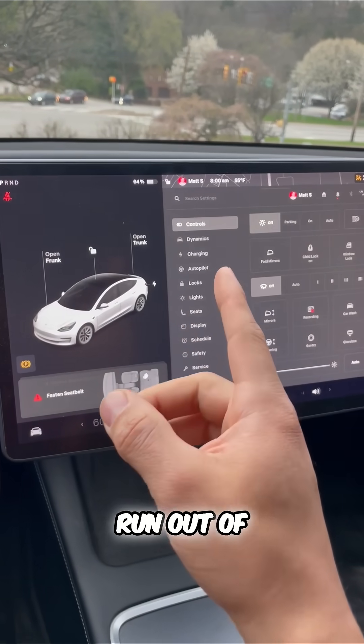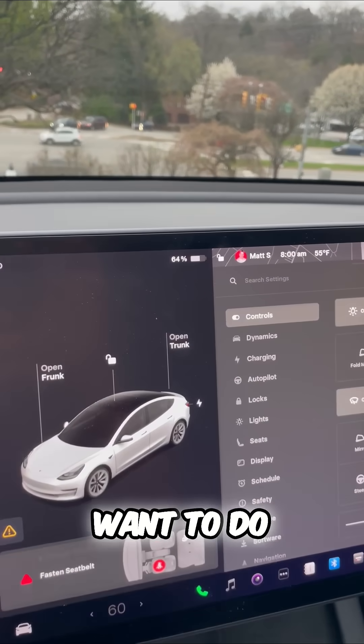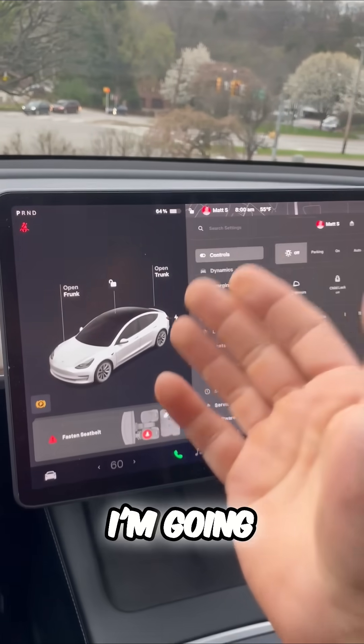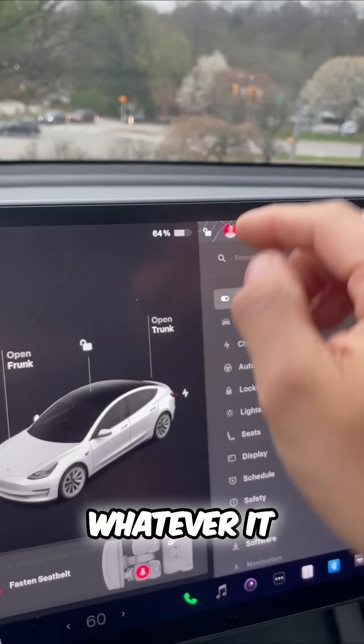Here's how to never run out of range in your Tesla. I'm at 64%, but maybe I'm going somewhere very far away, about to leave for a road trip, whatever it happens to be.